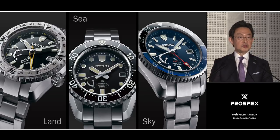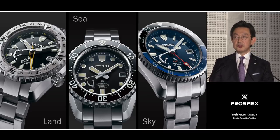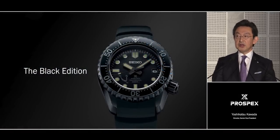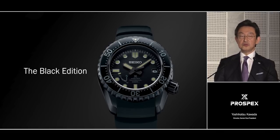The land version has a GMT hand and compass bezel for orienteering. The sky version can show the time in three different zones at once. And the sea version is fully equipped for saturation diving. In addition to these three versions, the LX Line also offers a special edition of three all-black interpretations. Stripped of all color and reduced to its essentials, the simplicity, strength, and drama of the LX design make a powerful statement.